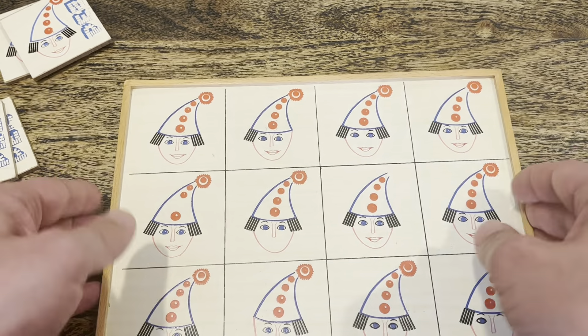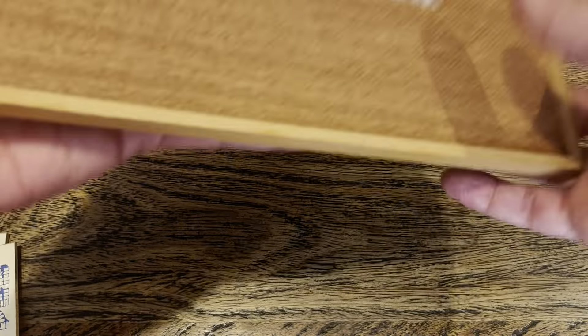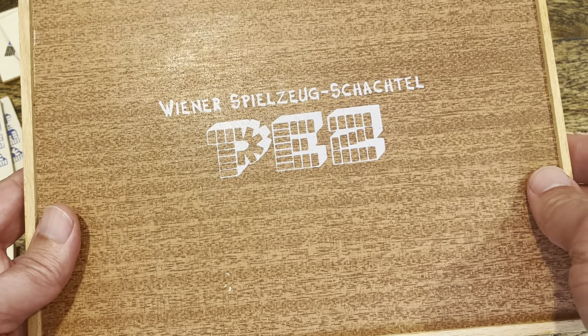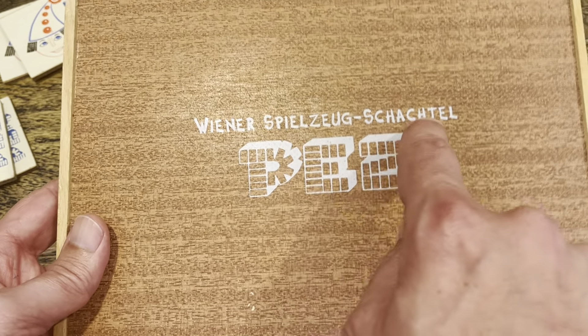Now this looks like maybe it's from the 70s or 80s. I'm not really sure. But this is printed on there — this is a toy store in Vienna. And this is the name of the toy store.